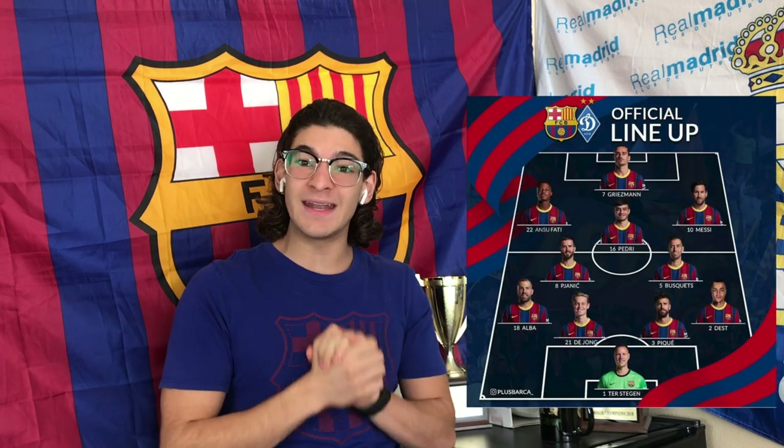Hello guys, welcome back to El Merengue Cule. We are moments away from kickoff, but really quick I just want to go over Ronald Koeman's lineup before the Dynamo Kyiv game.